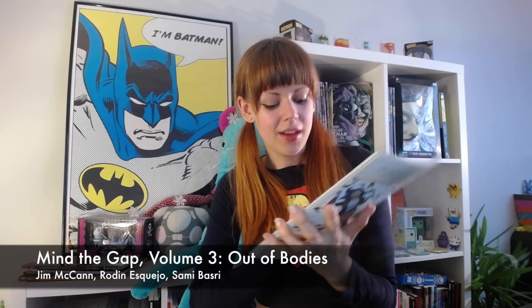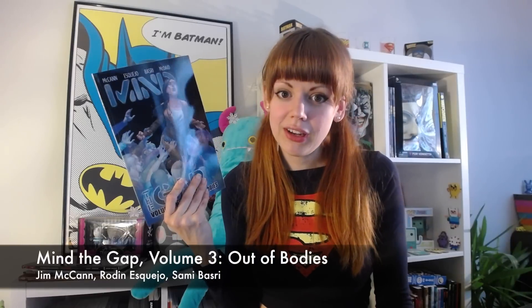And then we have the last one in a series that I've read, and that is Mind the Gap. This is Volume 3, and as I understand it, this is the conclusion of the series. I hope so, because it's a really good kind of thriller mystery series, and I hope it wraps up nicely in this one — we'll see.